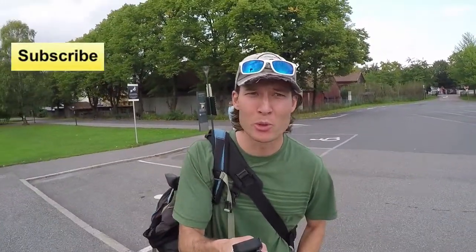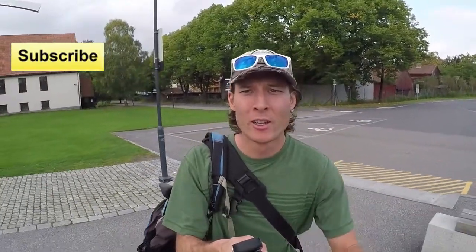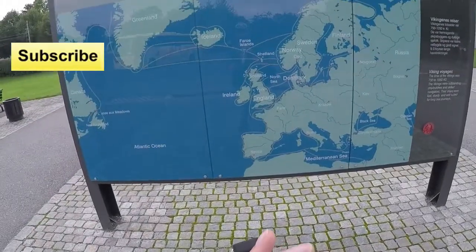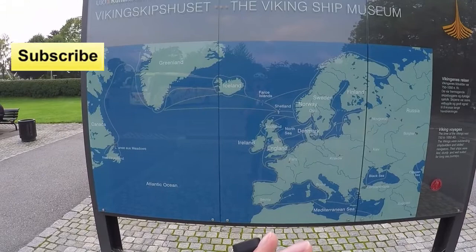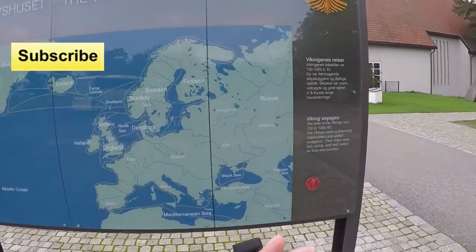Hey, what's up guys? Figured I'd show you guys around Norway. We're going to check out the Viking Ship Museum. Cool map here. It shows kind of the voyages of a lot of the Vikings. Look at how extensive their travels were. So we're going to check out an actual Viking ship in this museum.